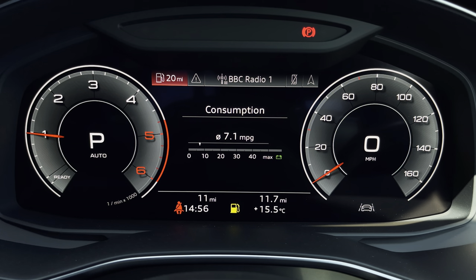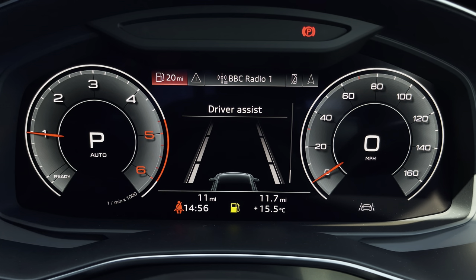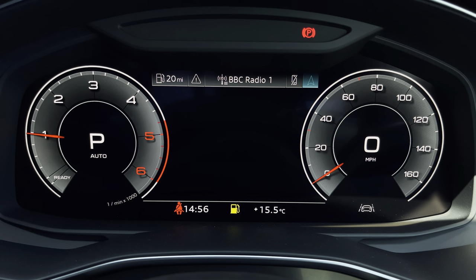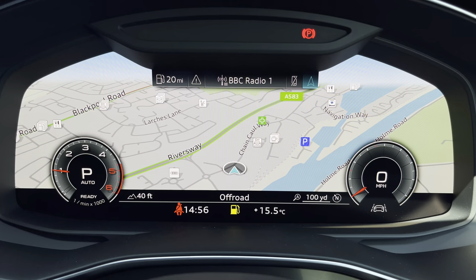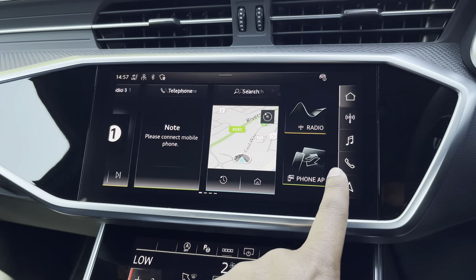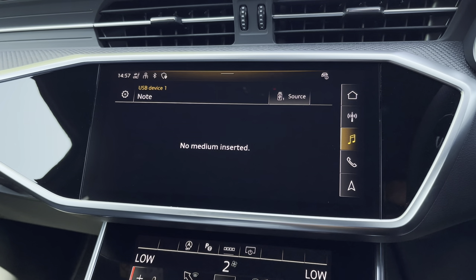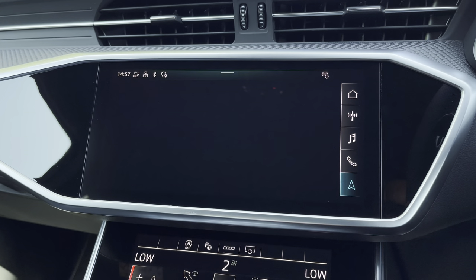Ahead of you, you'll find the 12.3 inch virtual cockpit with various display options, including DAB digital radio, telephone equipment for your connected device, as well as navigation with 3D mapping. While if you click here, you can change the size of those dials. As standard, we have the 10.1 inch MMI navigation plus display screen, with functionalities including DAB digital radio, media controls, telephone equipment for your connected device, as well as navigation with 3D mapping.